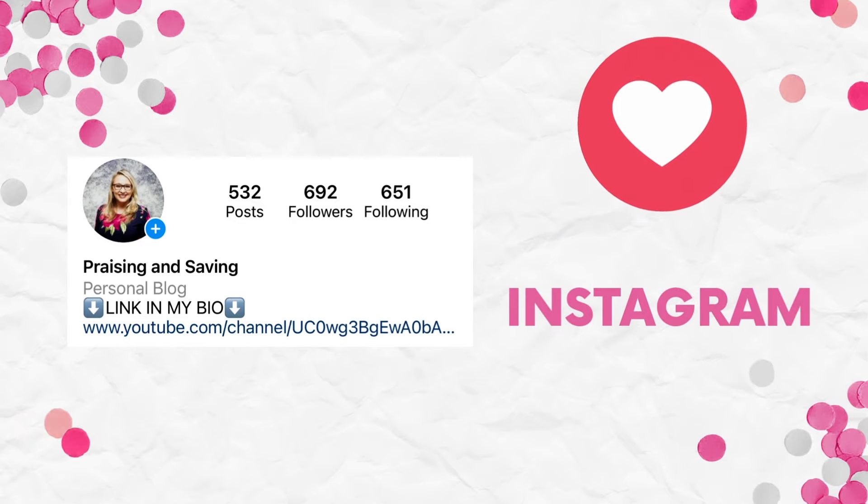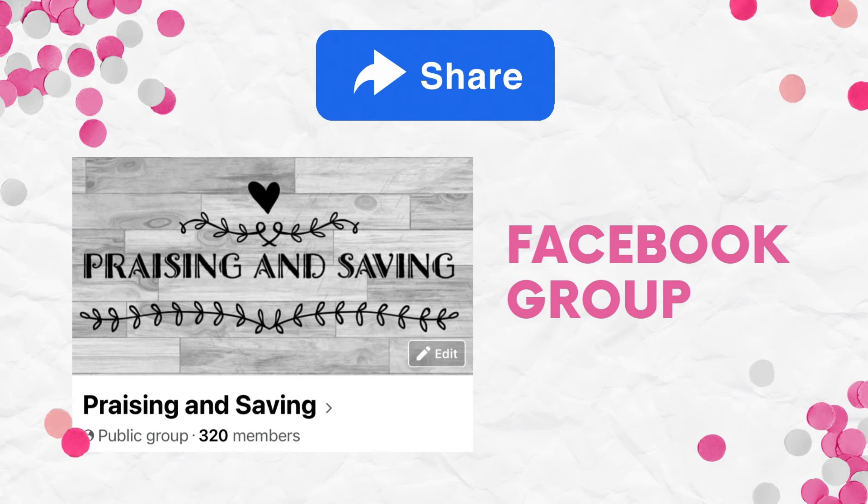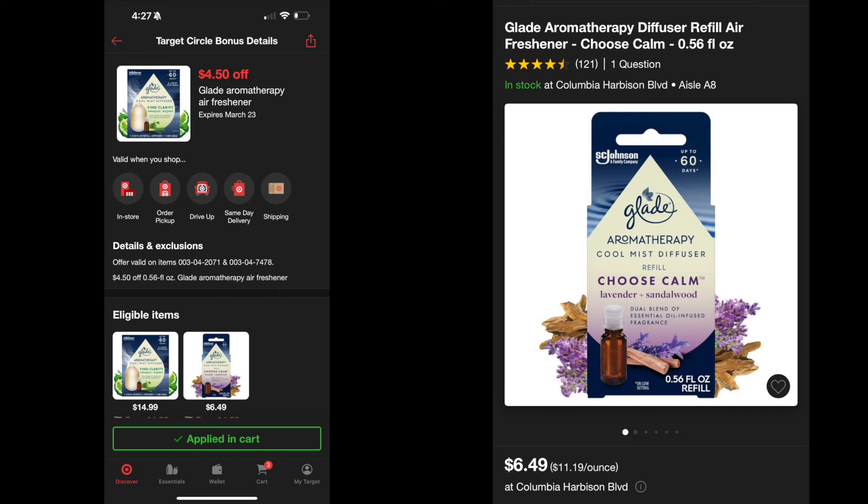This video looks a little different because I'm not feeling the best today, so I decided to stay home and bring you these deals from the Target platform. Same deals like I always do, it just doesn't have the store pictures. I'm starting you off on the big deal of the day.